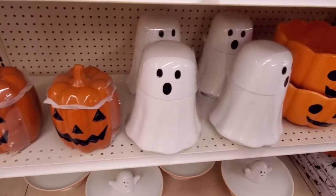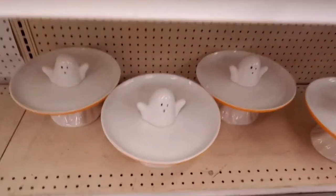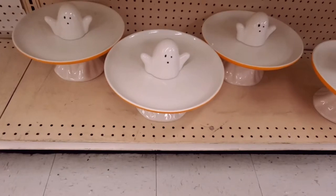Some cookie jars. A cake plate with a little ghost — isn't he precious?